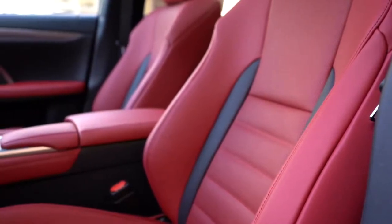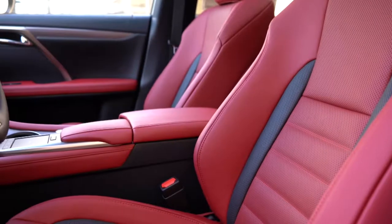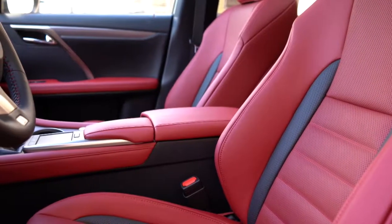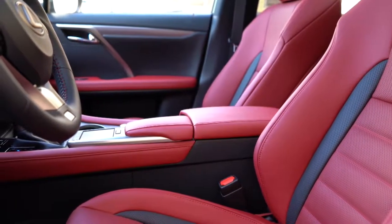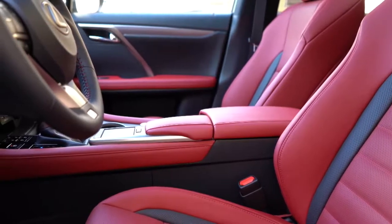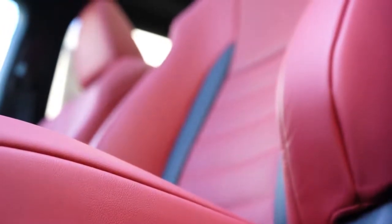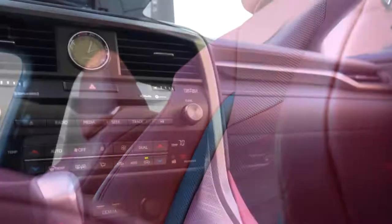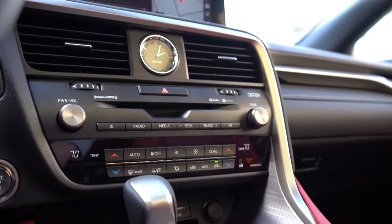Making our way to the front seats: a 10-way power-adjustable driver's seat comes standard, along with an 8-way power-adjustable passenger seat. These F Sport seats are bolstered incredibly well — they really hold you in place during heavy cornering. They're also extremely comfortable. Lexus always kills it when it comes to seat comfort, which is a necessity if you have back issues. Two-tone leather finishes come standard, and heated and ventilated front seats are available for an additional $640.